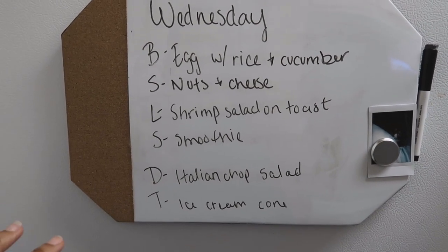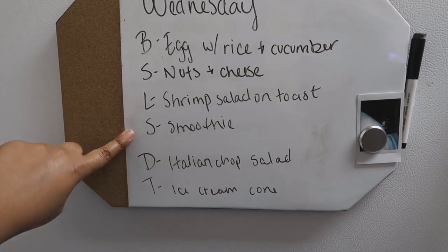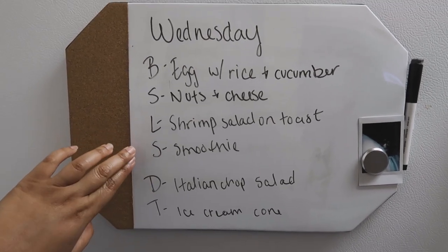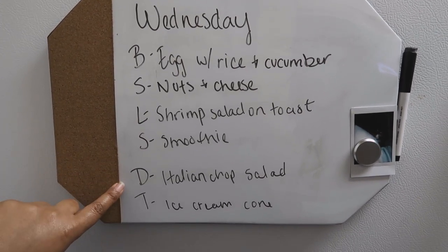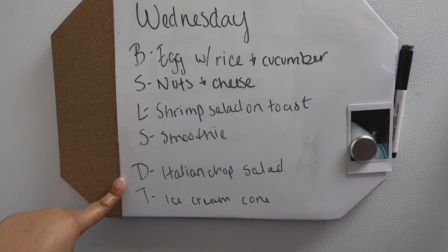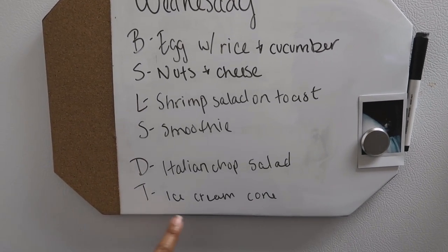I'm going to put the shrimp salad on some sourdough toast. For my second snack I'm having a protein smoothie because I never eat enough protein — I am slowly learning I'm very bad at getting protein in. For dinner I'm having an Italian chopped salad I think I saw on Lauren's Instagram. For my treat I'm having an ice cream cone. My dietitian wants me to eat about 20% more than I think I should, which should put me at the rate where I can start to restore my BMR after dieting my entire life.